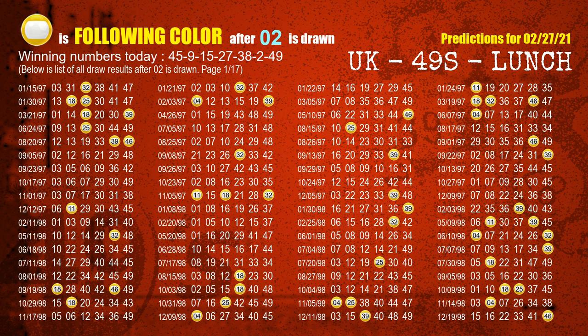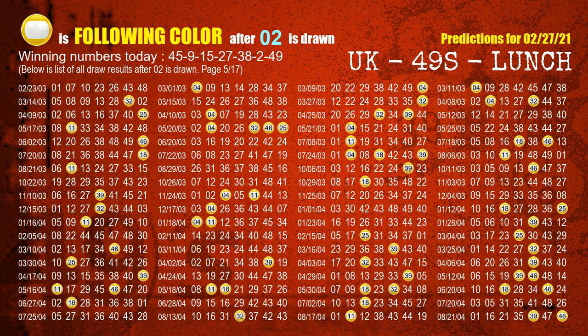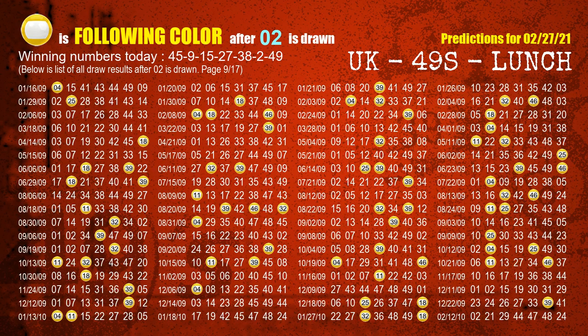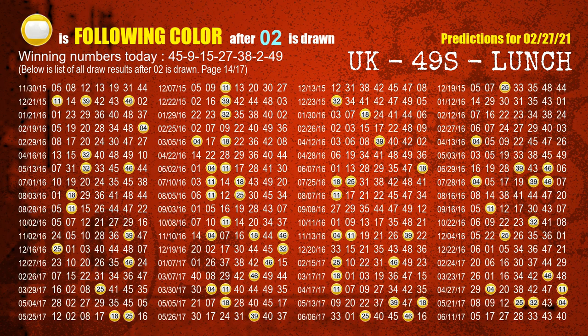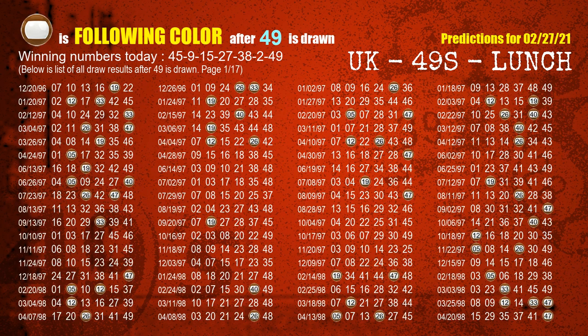The sixth winning number is 02 — the most frequently following color is yellow when 02 is the winning number in the last draw. The booster winning number is 49 — the most frequently following color is brown when 49 is the winning number in the last draw.